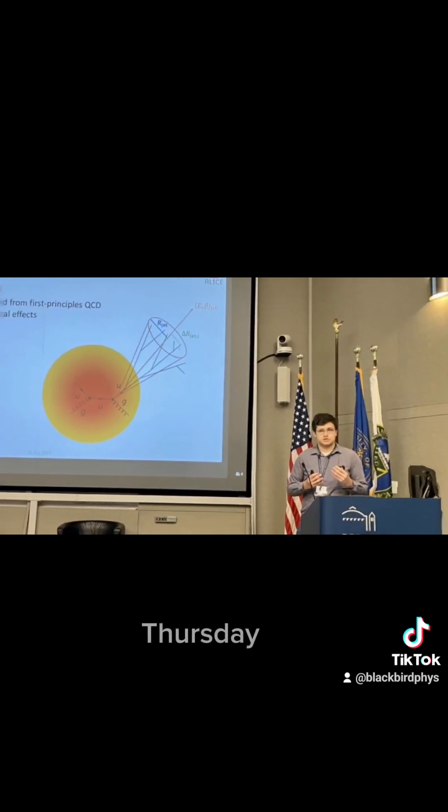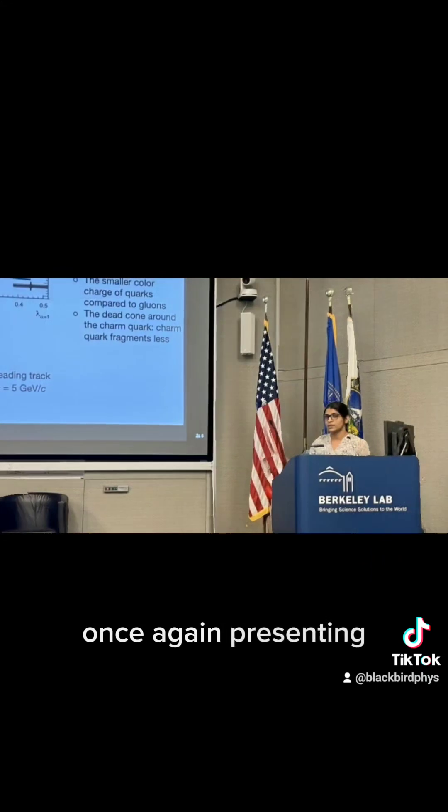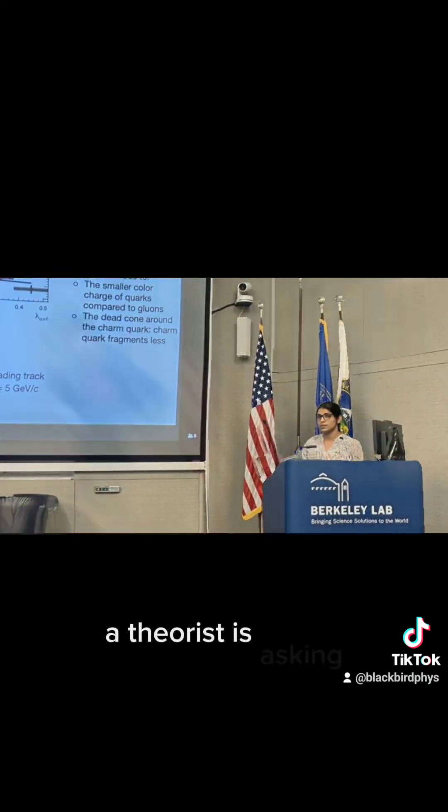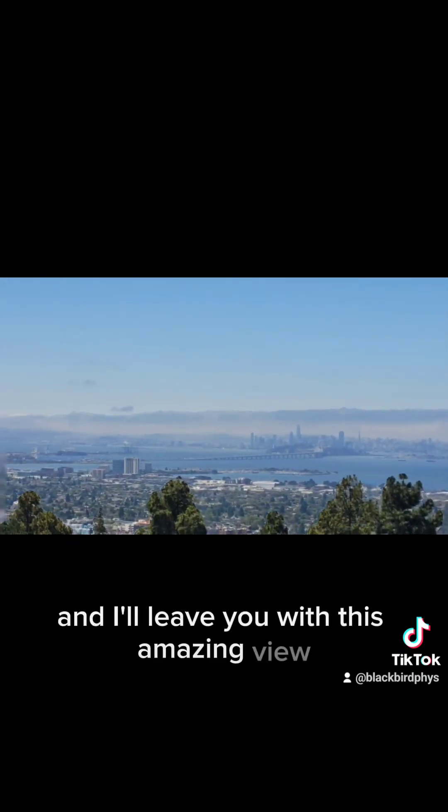Day four, Thursday — we had an amazing lineup of speakers once again presenting. Look at this: a theorist is asking, what is a detector? It's kind of ironic, don't you think? Look at this shot right here. And I'll leave you with this amazing view.